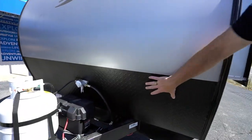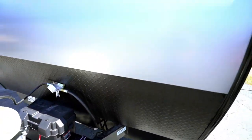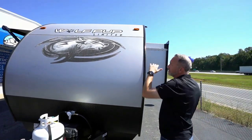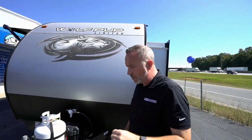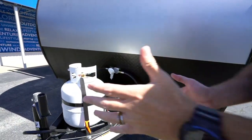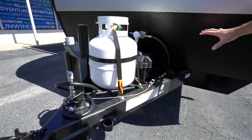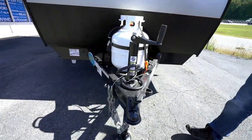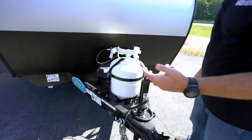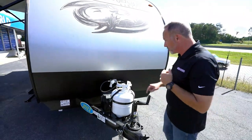Starting right up front, we've got a diamond-plated rock guard on the bottom. You've got that fiberglass cover going all the way over the top, including a fully walkable roof. The way that Forest River makes their beams — this is solid. These things are welded, not bolted, so all the way through it is one solid piece of metal as the frame. Not only that, it is powder-coated, strong, and safe.